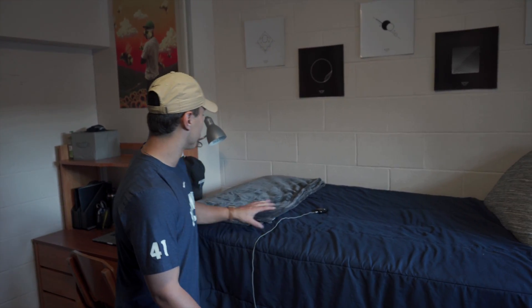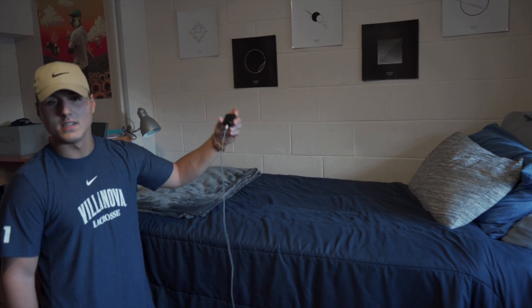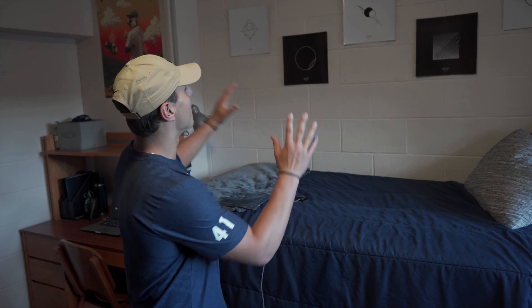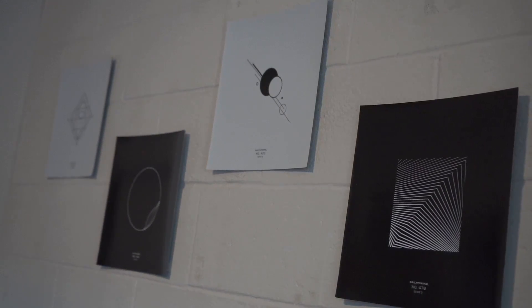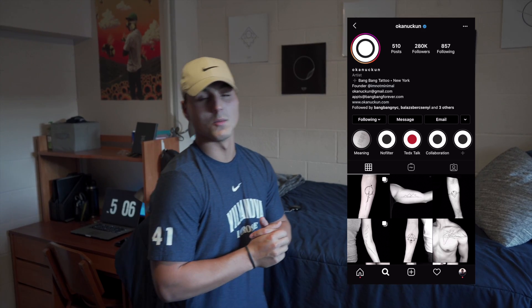Got a nice little blanket, iPhone charger right here for easy access to make sure my phone's always charged. Got my headphones on there right now, as you can see. Not too much — I got a mattress pad on here though, so that makes it a little more comfortable. Up here on the wall I got a couple pieces of artwork from an artist named Okunukun — super cool artist, does a lot of tattoos and stuff. I think it looks pretty nice, pretty minimal and very simple, the way I like it.